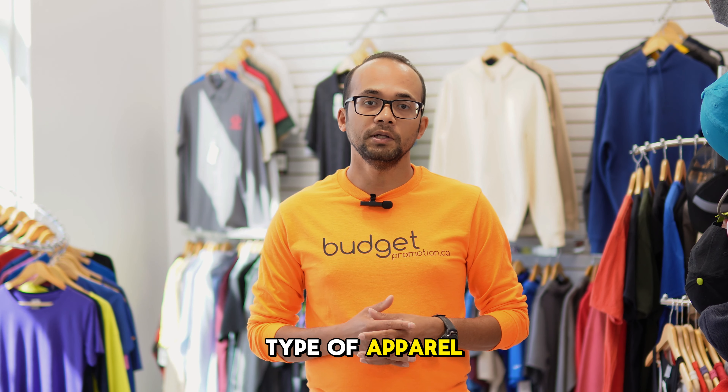Look for sustainable, high-quality material that your audience will feel great wearing, and your design will look great and last longer. Let us know about your target market and we can recommend the best product based on your needs and your budget.